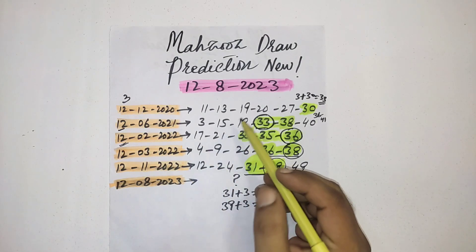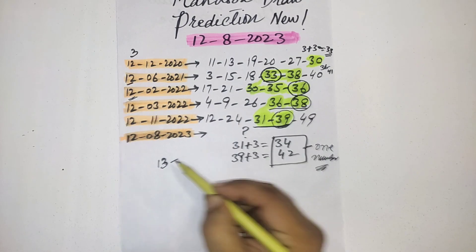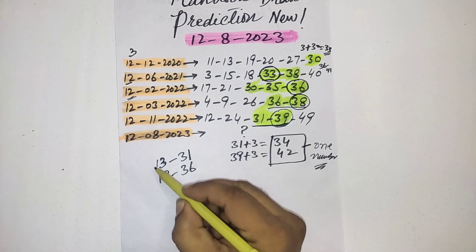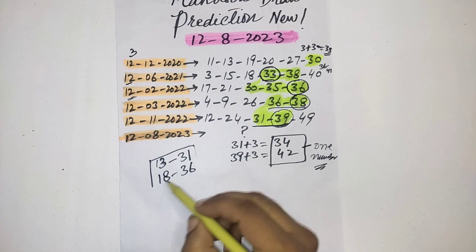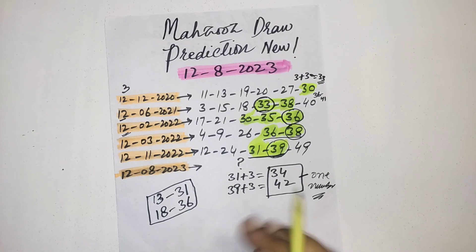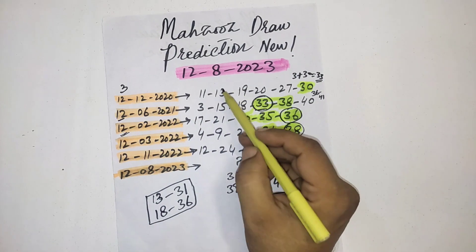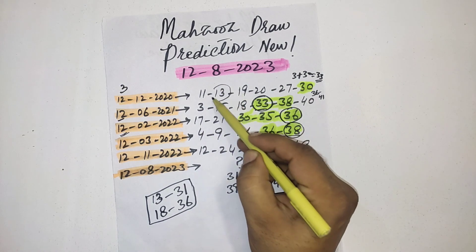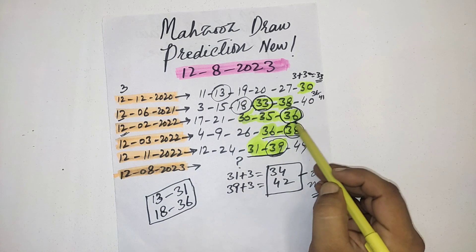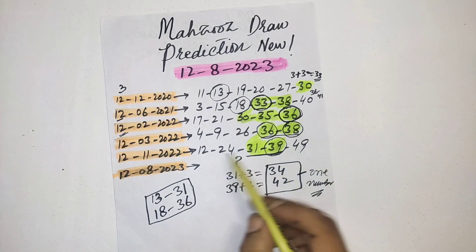One more thing for this date — you can see these four numbers: 13, 31, 18, and 36. In many videos I already told you these are the same family numbers. You can see in every draw held on this date they picked one number from here: first time 13, second time 18, third time 36, fourth time 36, then 31.